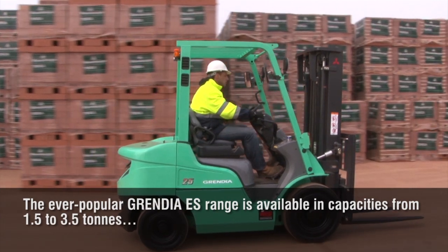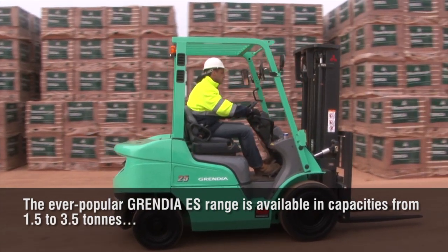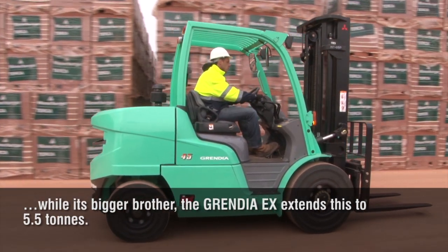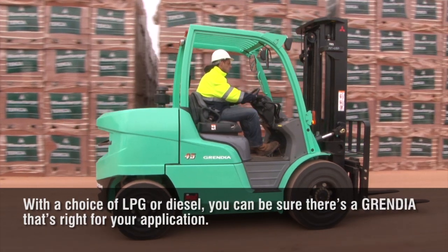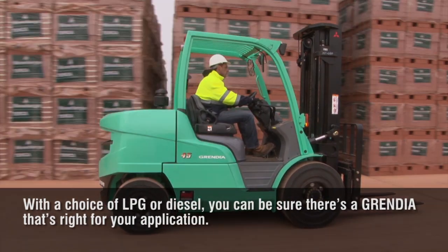The ever-popular Grendia ES range is available in capacities from 1.5 to 3.5 tons. While its bigger brother, the Grendia EX, extends this to 5.5 tons. With a choice of LPG or diesel, you can be sure there's a Grendia that's right for your application.